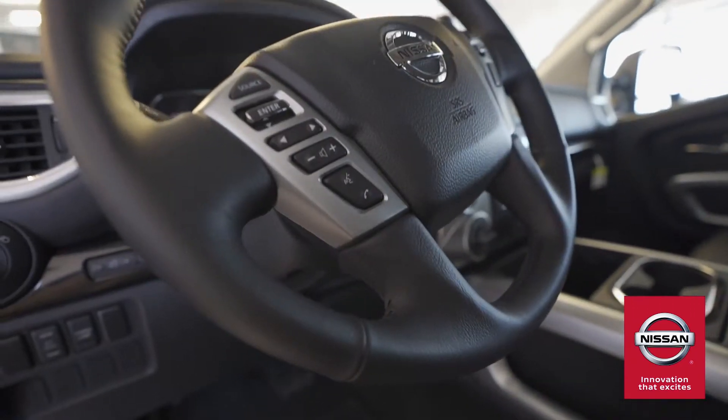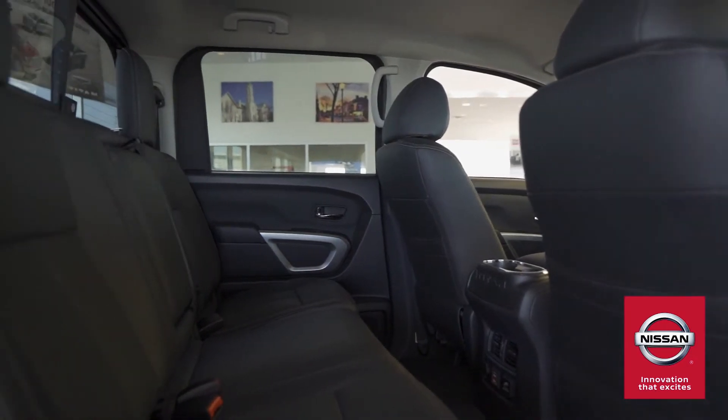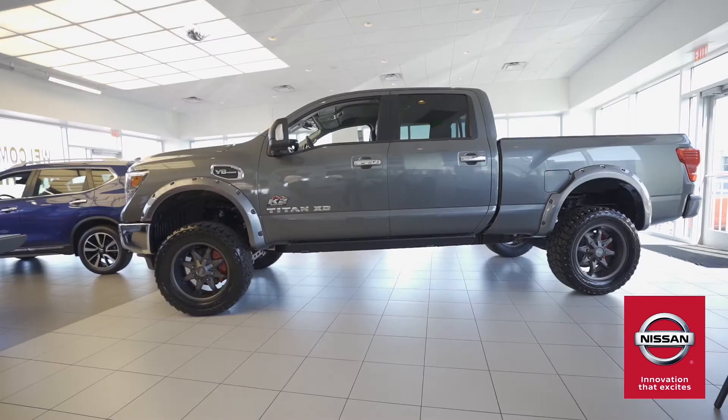Even though the Rocky Ridge Titan is built for any terrain, the stylish build is a standout feature too. All leather seating on the interior keeps drivers comfortable, and an edgier Premier bumper set on the K2 trim gives the exterior the added smoothness.